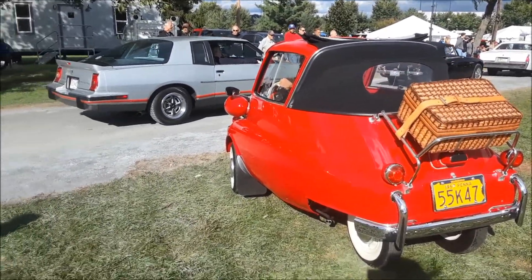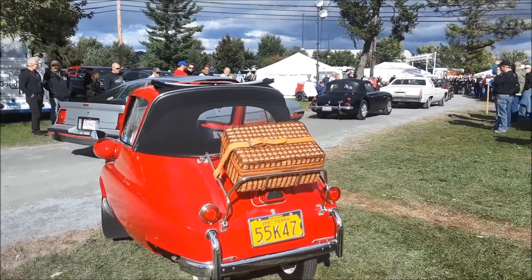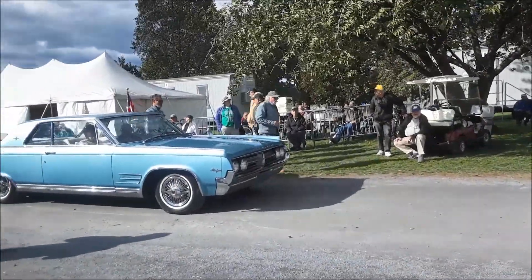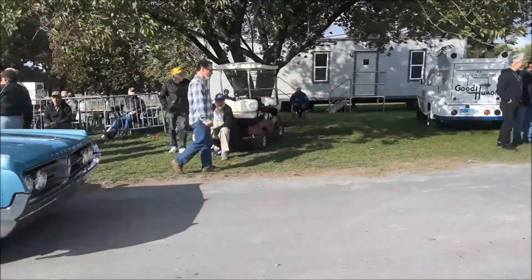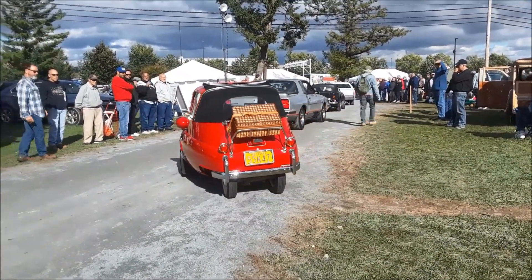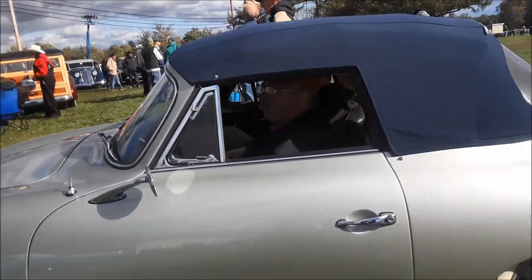We have two biggest cars to put them in between. Got the Starfire over there. Nice Porsche 356, just beautiful.